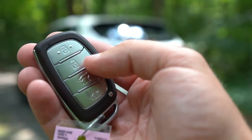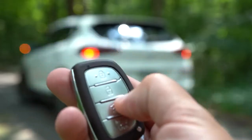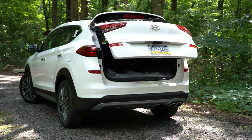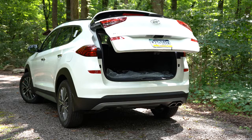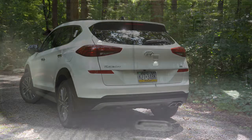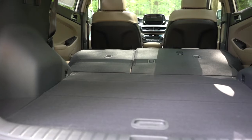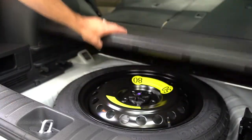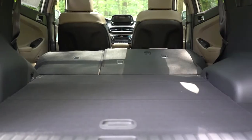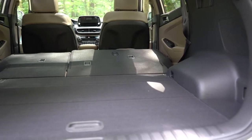Since we're around back of the Tucson — when it comes to opening the rear liftgate, there's a button on the key fob for all trim levels. Sport and up gives you a hands-free power liftgate that opens automatically when you kick your foot underneath. Cargo capacity comes in at 31 cubic feet; fold down those rear seats and that bumps up to 61.9 cubic feet. There's also in-floor storage, a 12-volt power outlet in the cargo area, and cargo lighting.